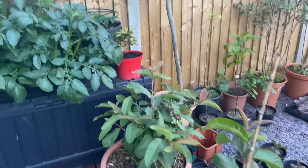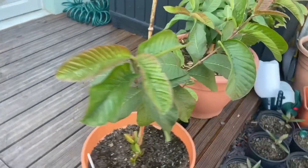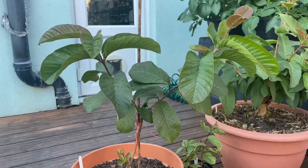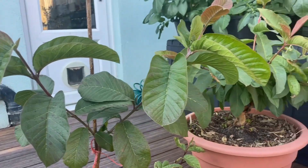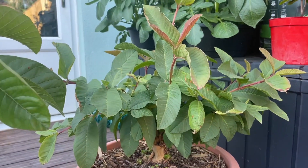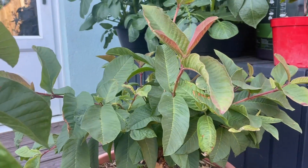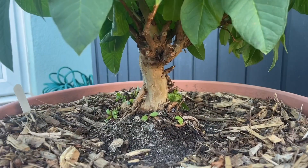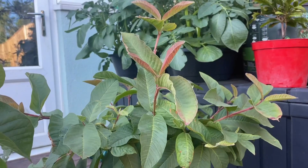Over here, as you've seen in my previous videos, these are my tropical guavas. This one here is a pink tropical — looking nice, green and healthy. And this one over here is my Egyptian white tropical guava, also doing really well. I think it needs a little bit of watering because of this hot day, but you can see the trunk down there.